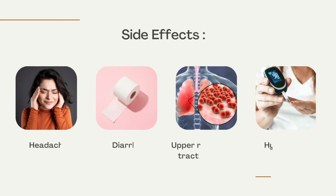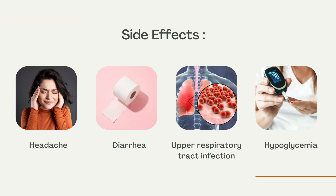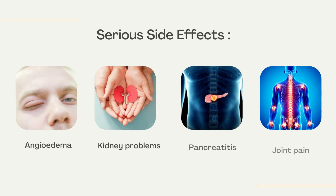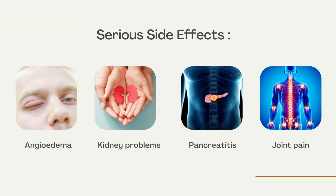Side Effects: Headache, diarrhea, upper respiratory tract infection, hypoglycemia, nasopharyngitis, and exfoliative dermatitis. Serious side effects include angioedema, kidney problems, pancreatitis, and joint pain.